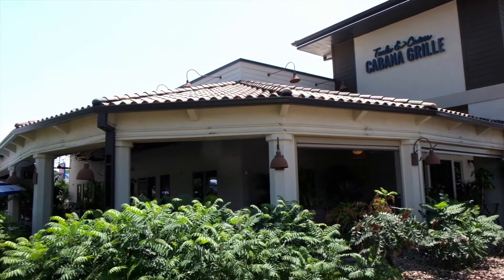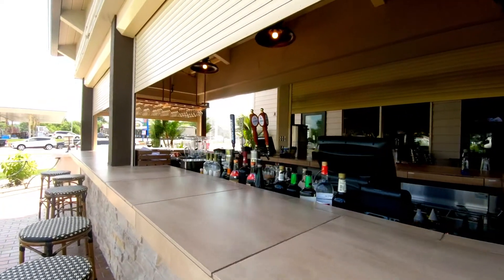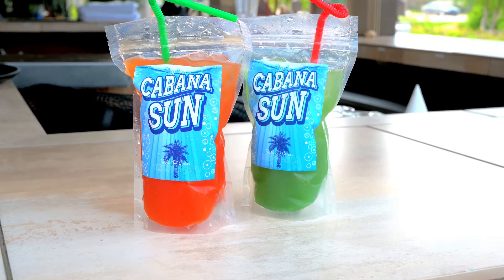Now that we were able to get the patio open, we thought we'd show you a couple of drinks that we're doing here this summer out on the patio and inside. They're our Cabana Suns — a fun little twist on one of my favorite childhood drinks that you might have heard of. We have two different flavors: the Mermaid Water and the Ladies Night.